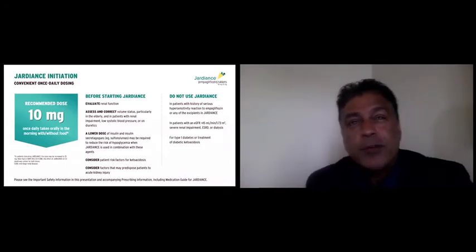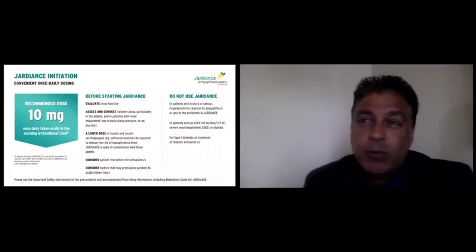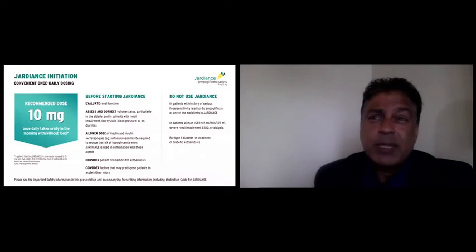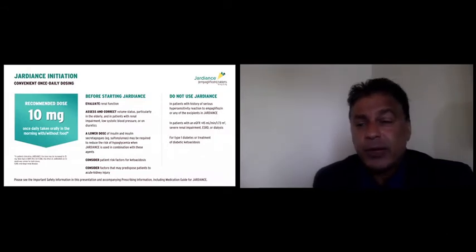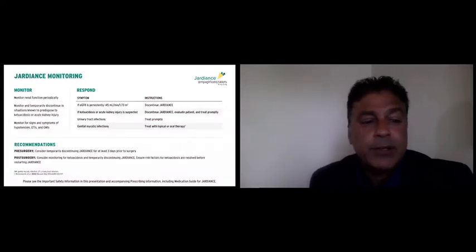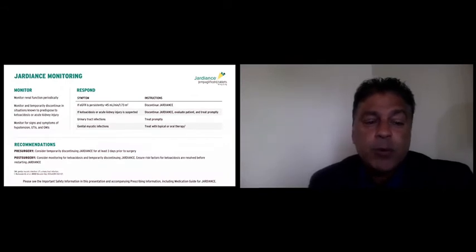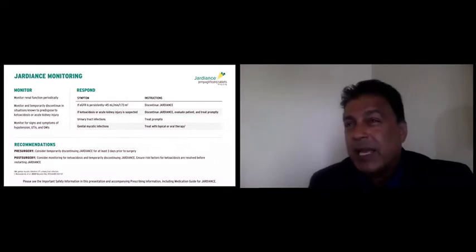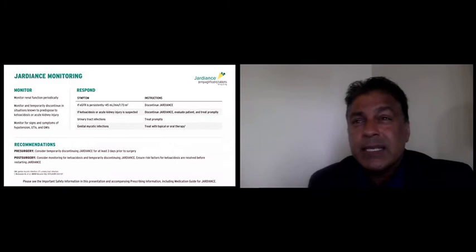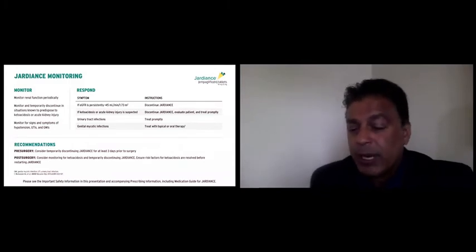If their GFR drops below 45, don't panic — look at why it dropped. If they weren't drinking enough fluid or are on a diuretic you can stop, then address that. Remember in the EMPA-REG study a GFR down to 30 was allowed. But as the label states, if GFR persistently stays below 45, you should discontinue the medication. Monitor renal function, watch for signs of urinary tract or genital mycotic infections, hold pre-surgery for about three days, and post-surgery guidance depends on the type of procedure and whether the patient is still NPO.